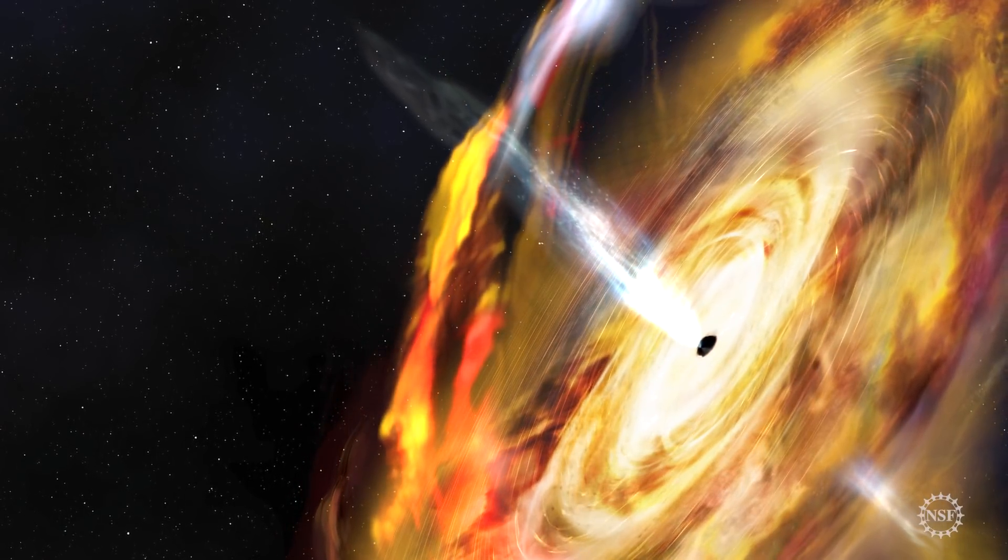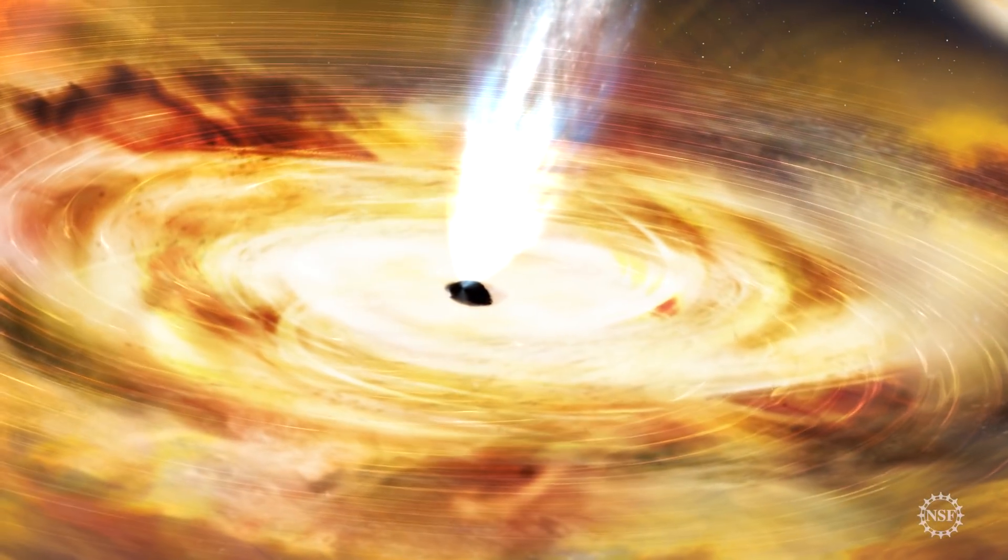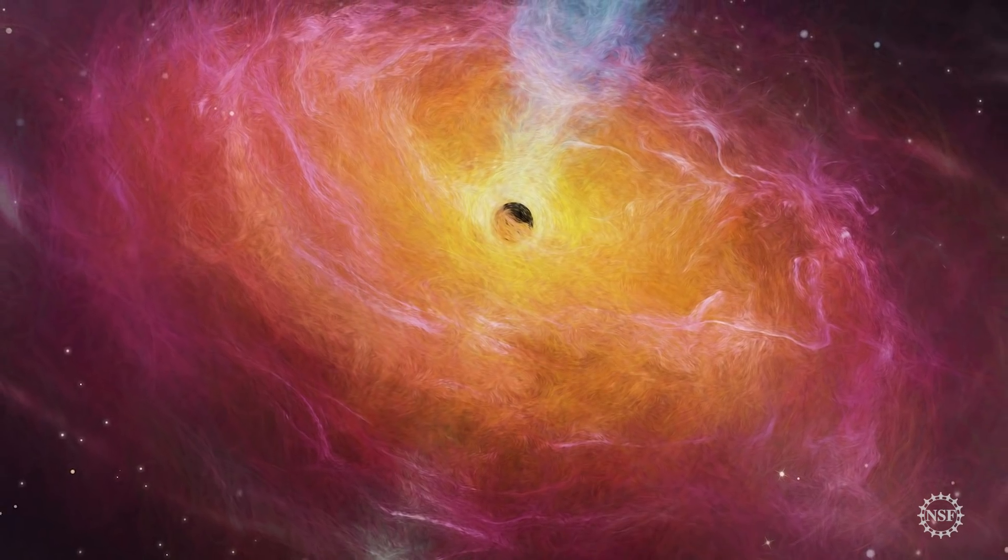You might think you've seen a black hole before, but until now you haven't. You've seen artists' conceptions, animations, simulations.